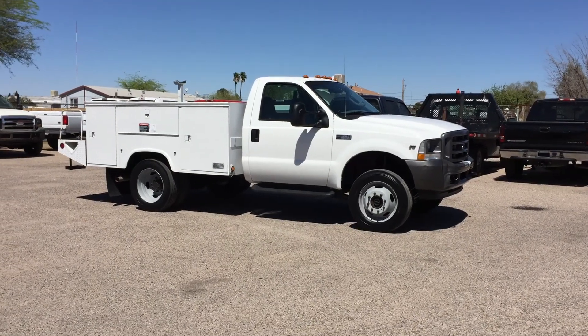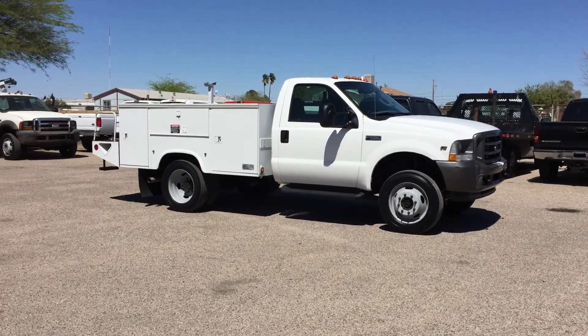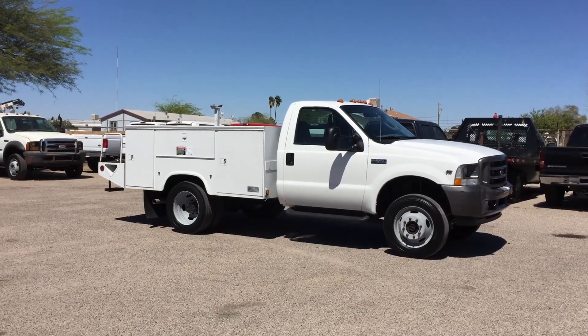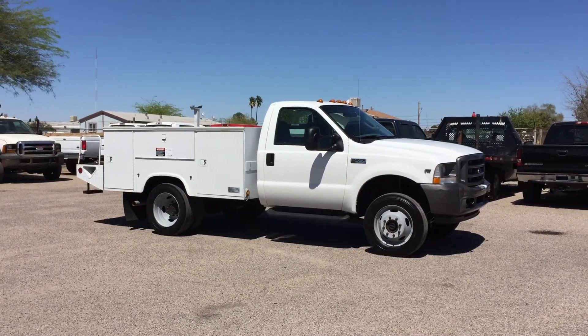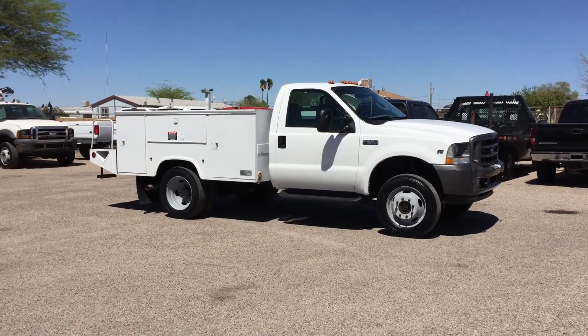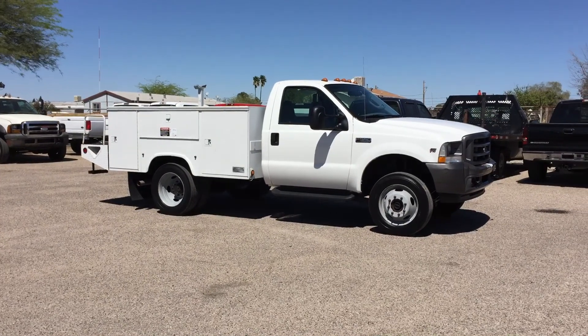This is Roger with Wheel Kinetics in Tucson, Arizona. We're selling this truck. It is a 2004 Ford F-550 regular cab, dual rear wheel, obviously a utility bed. It's a V10, gas V10, and it is four wheel drive.